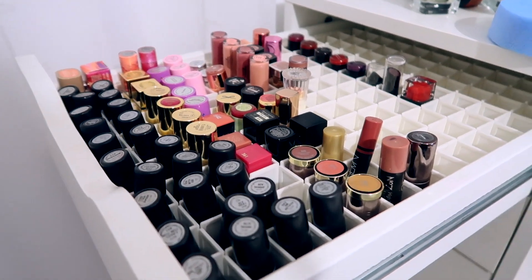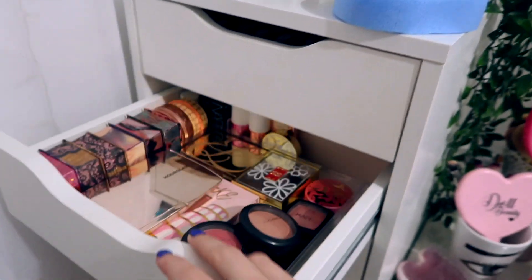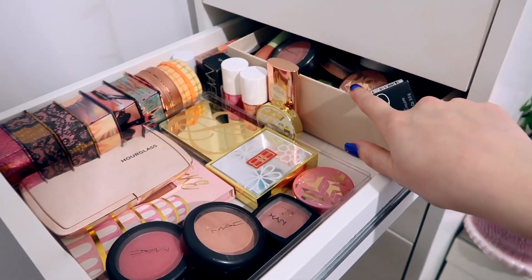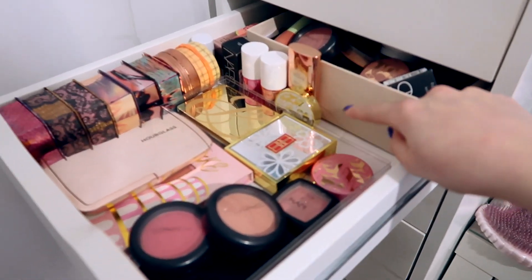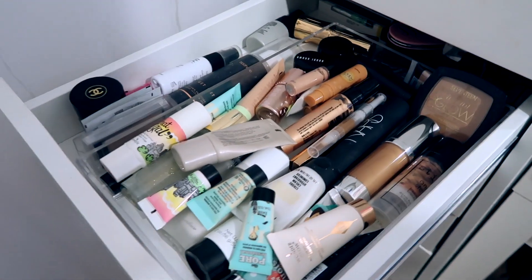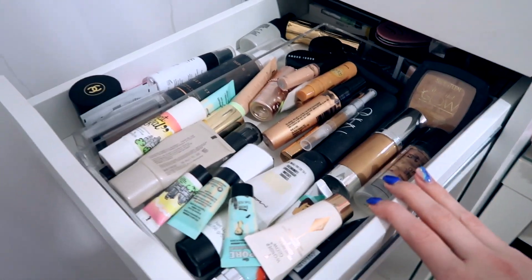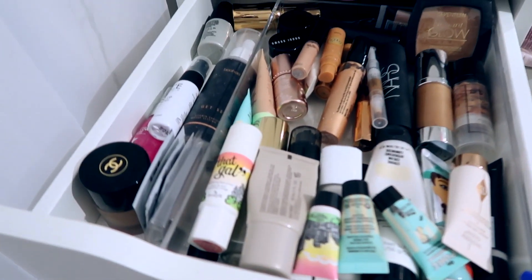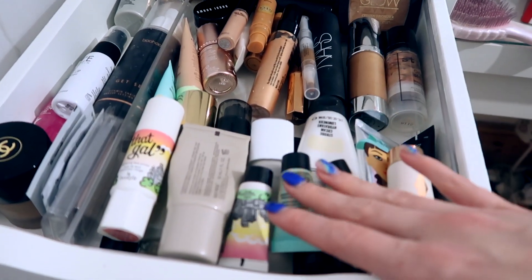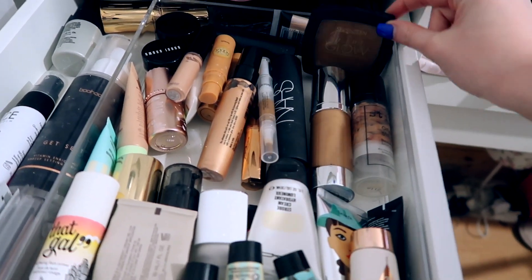Because the drawer is too small. The next one is blushes — I haven't really sorted this one out, only done a rough sort. This drawer still looks a lot better than it was before. The drawer after that has completely changed — this has now become my primer drawer. I've got normal primers here, then bronzing primers and some cream bronzers.